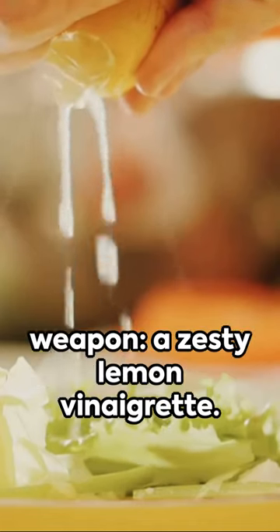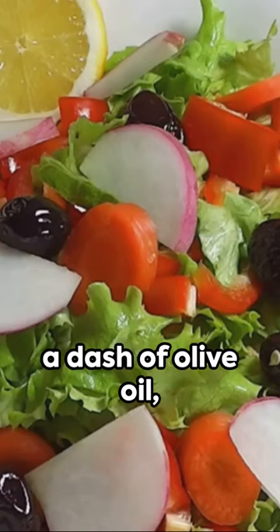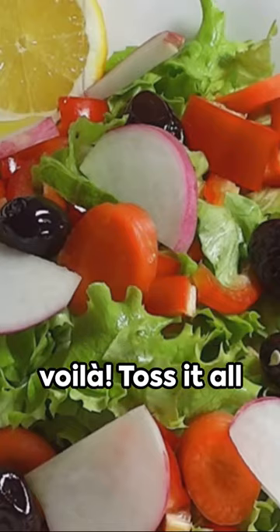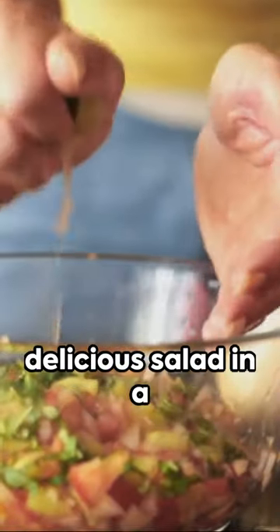Now, the secret weapon: a zesty lemon vinaigrette. A squeeze of lemon, a dash of olive oil, a pinch of salt, and voila. Toss it all together, and there you have it — a nutritious, delicious salad in a flash.